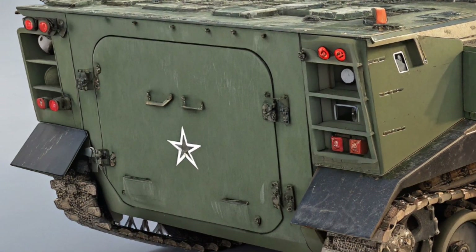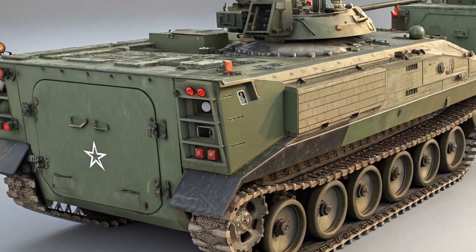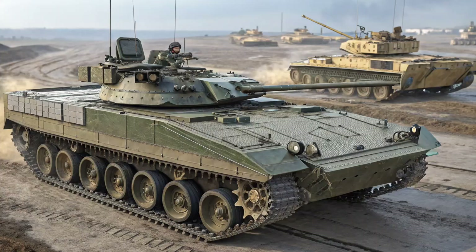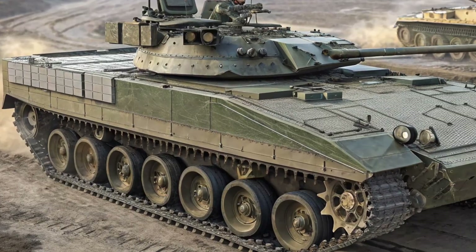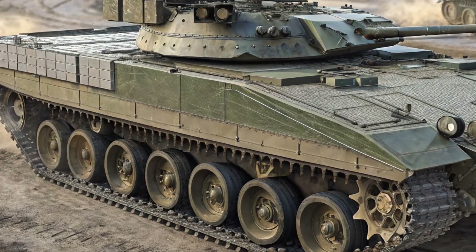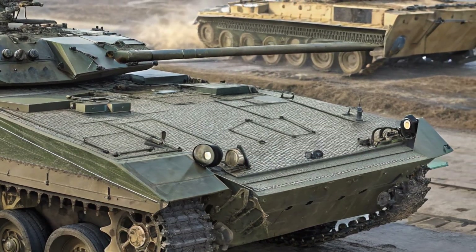For families, practicality is key, and the 2025 Traverse delivers. There's plenty of room in all three rows, with one-touch folding second-row seats for easier access to the back. Cargo space remains one of the best-in-class, with over 98 cubic feet of max storage when the rear seats are folded.